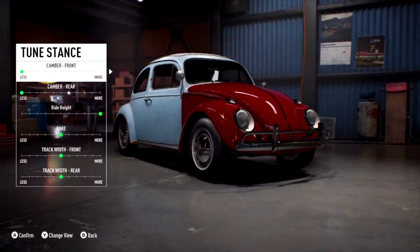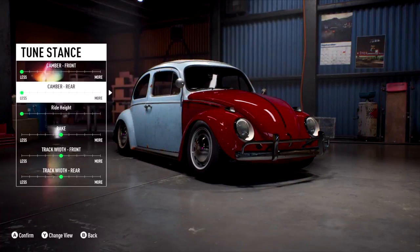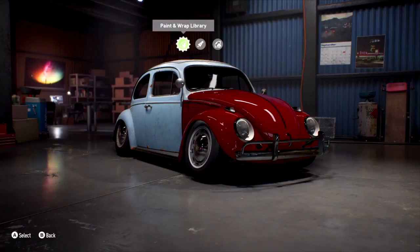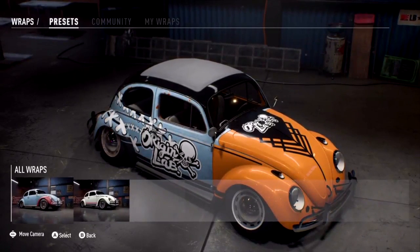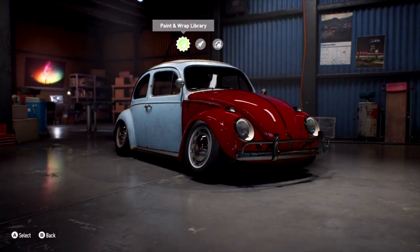Let's talk about some of the stance tuning. Stance tuning is back again. What we've done this time around is tweaked it slightly - we wanted to make sure you could slam a car on the deck. We love crazy camber, so why not go even further than we did before? Looks crazy. And the wrap editor - the wrap editor's back. We're not going to go into the detail of it right now because it would take you days to create it.